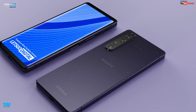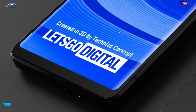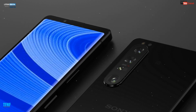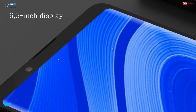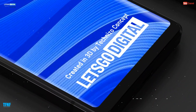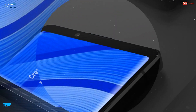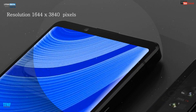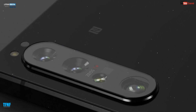Aayiye dosto ab baat karte hain display ki. Rumors ke hisaab se Sony Xperia 1 IV 5G Super AMOLED touchscreen ke saath launch hoga. Display size rumors ke hisaab se 6.5 inches hai. Aur is mein ahem aur mazedar cheez hai 120Hz refresh rate, jo future mein aane wale tamam mobiles ka latest feature banta ja raha hai. Resolution 1644 by 3840 pixels expected ki ja rahi hai.